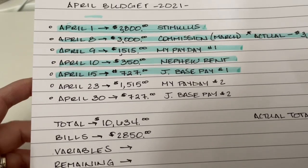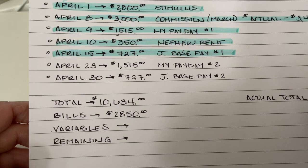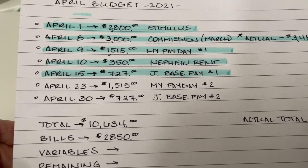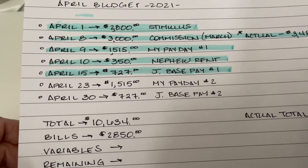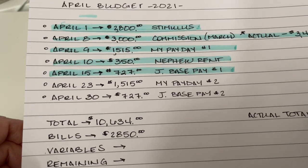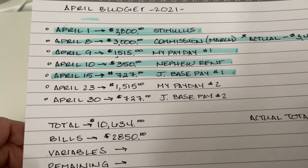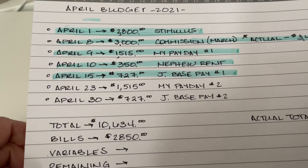What else is coming is my husband's second base pay for the month. So in total I planned on $10,634. This is an outrageous amount of money for us to be bringing in for one month, and it's in large part due to the stimulus, which I'm not counting on repeating. That increased our income almost by $3,000, which is huge for us. Now that my husband is getting paid on a more regular basis, our income went up and I'm really happy about that.